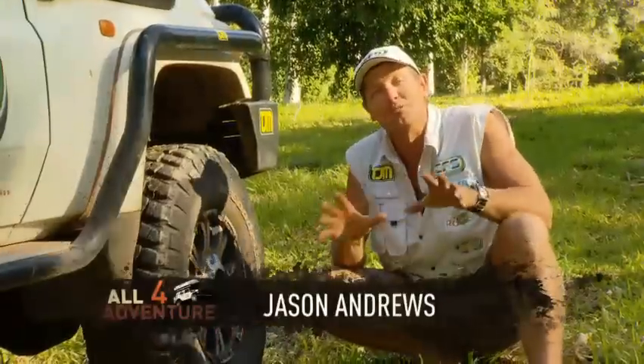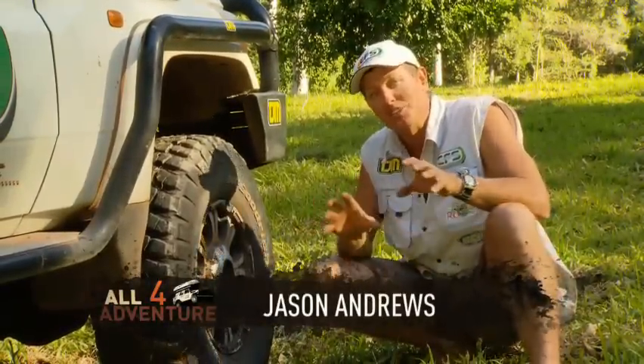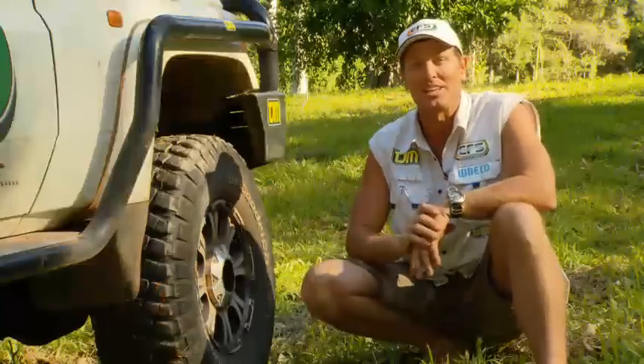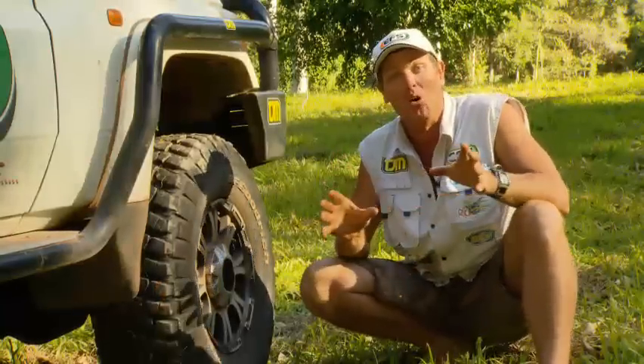Hi, my name's Jason Andrews, and I'm from a TV show called All For Adventure. Now, one of the questions I do get asked on a regular occasion is, what tires do you use, Jase? And why?